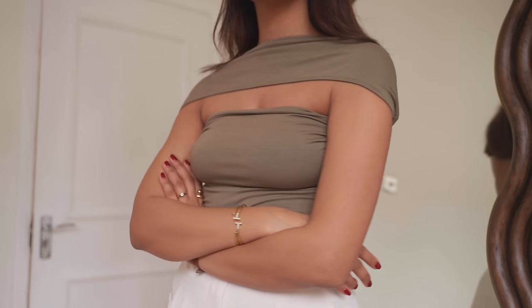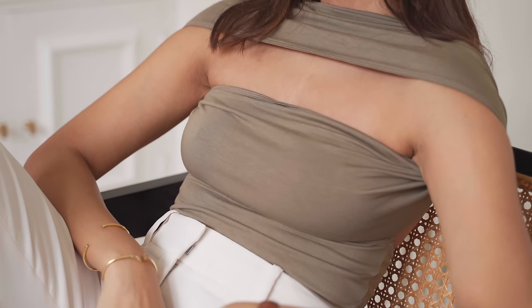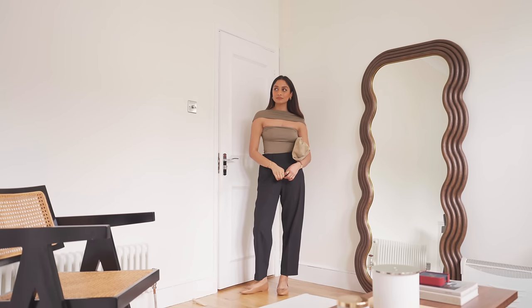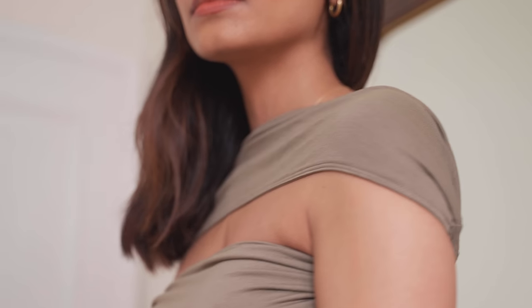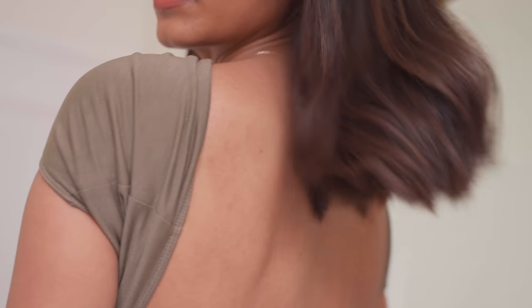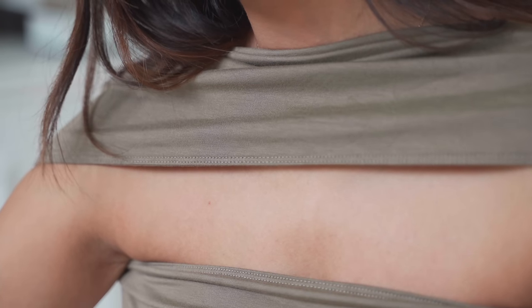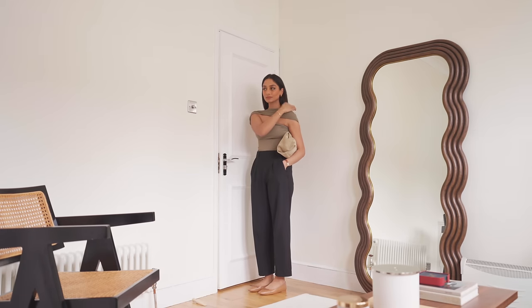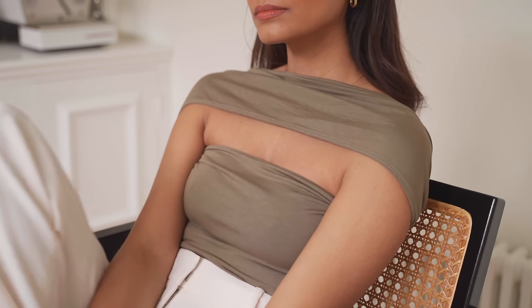Moving on to this top that I picked up in the Totem sale — I had my eye on this for so long so I was so happy when I saw it get reduced. It's a really beautiful cutout top that I think is so unique. I really love that it's something so simple and understated but it will really elevate an outfit, and I know I'll be able to just throw it on with anything and immediately feel really ready for an event or occasion.